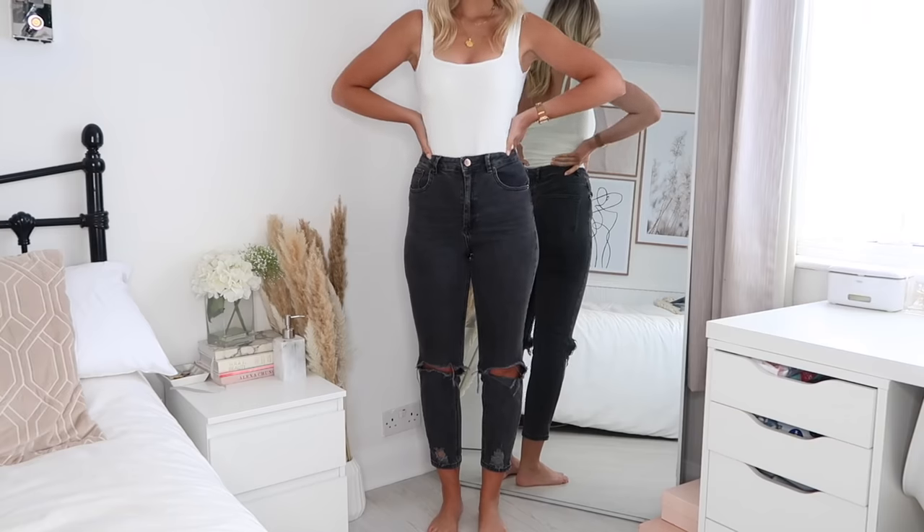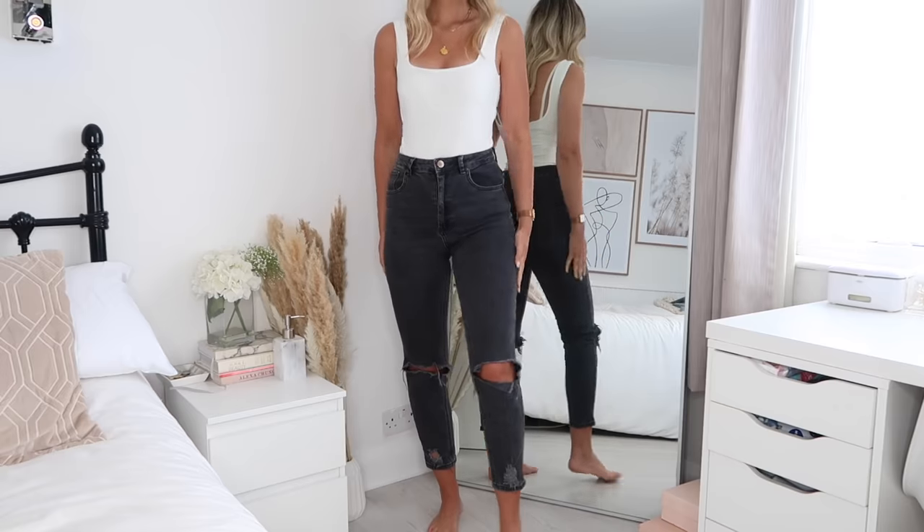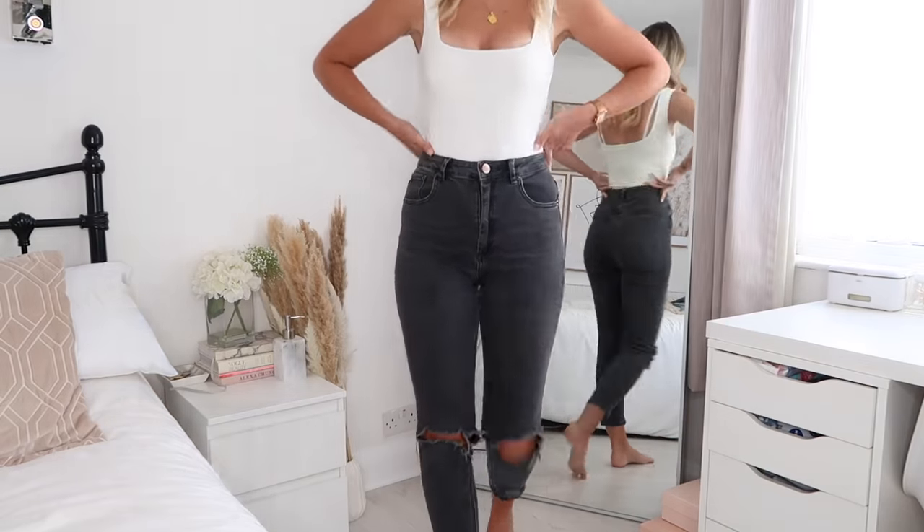Sizing-wise, it's a little bit weird. I have the blue ones in a waist 26 length 32, and I'm not a waist 26 — I'm like a waist 27, but nowhere does waist 27, so I normally get a waist 28. But I have the black jeans in waist 28 and they fit exactly the same, so I'm not really sure what's happening there.